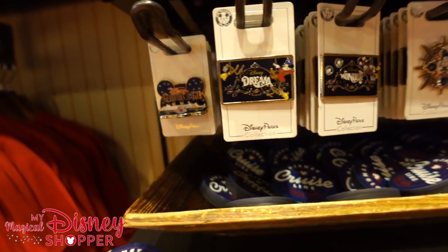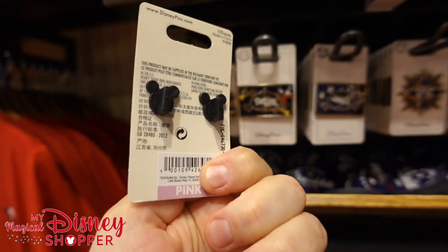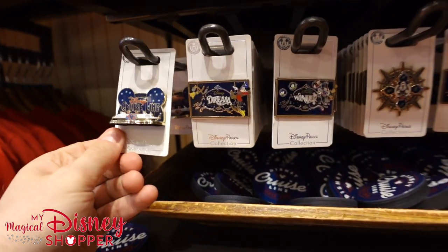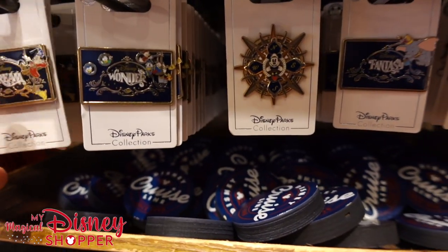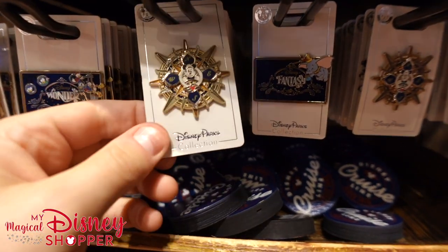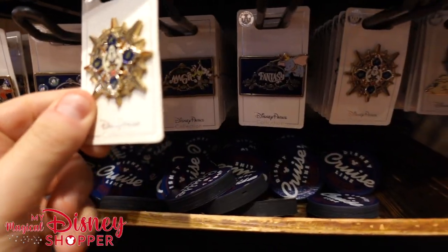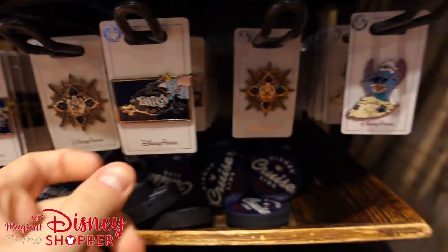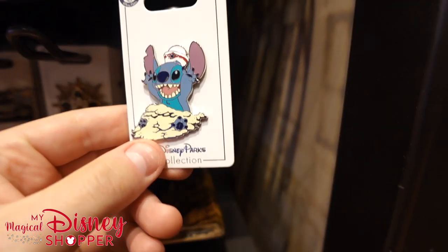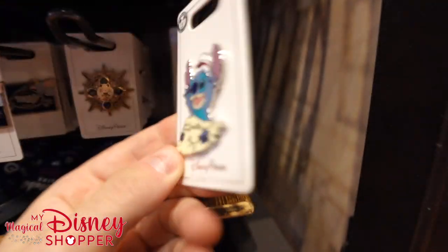We've got some pins down here — look at these, they're amazing. Beautiful Disney Cruise Line pin — incredible — that's pink, goes for $14.99. Then we've got the Dream, the Wonder — those are yellow with a North/South/East/West compass, also $12.99. And then we've got Fantasy and Stitch — he's playing in the sand, hilarious — that one goes for $9.99.